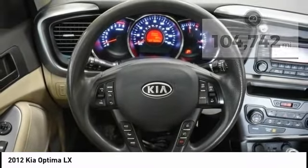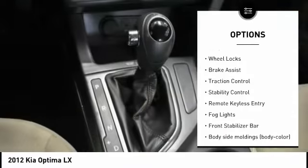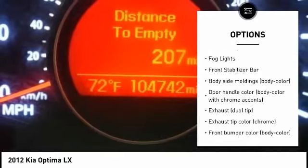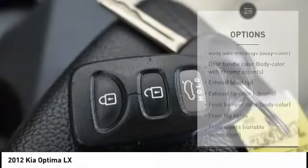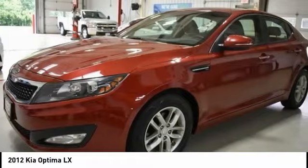Here are some of this vehicle's great options: tire pressure monitoring system, electronic stability control, alloy wheels, wheel locks, brake assist, traction control, stability control, remote keyless entry, fog lights, and front stabilizer bar.